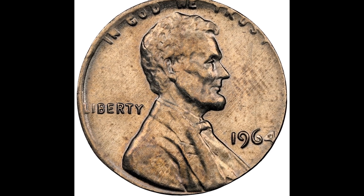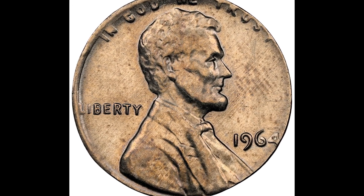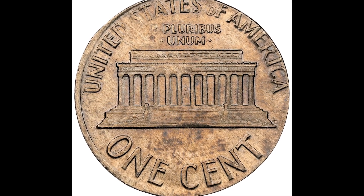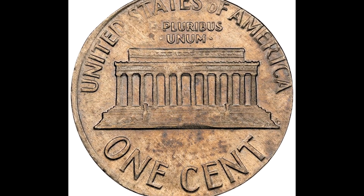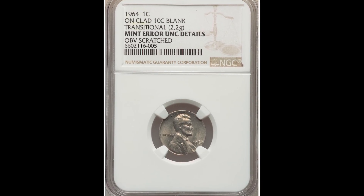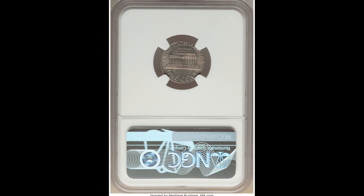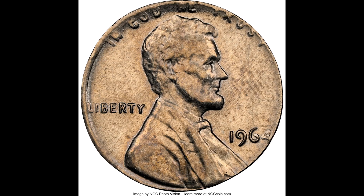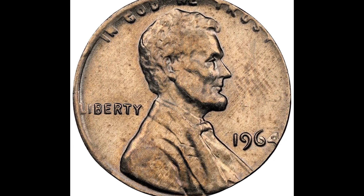$1,800 for this 1964 Lincoln cent coin. This one weighs 2.2 grams and was struck on a clad 10-cent blank. The obverse of this coin is severely scratched, as noted by NGC in the details grade. Keep your eyes peeled for the 1964 penny, because it could be struck on the wrong planchette.